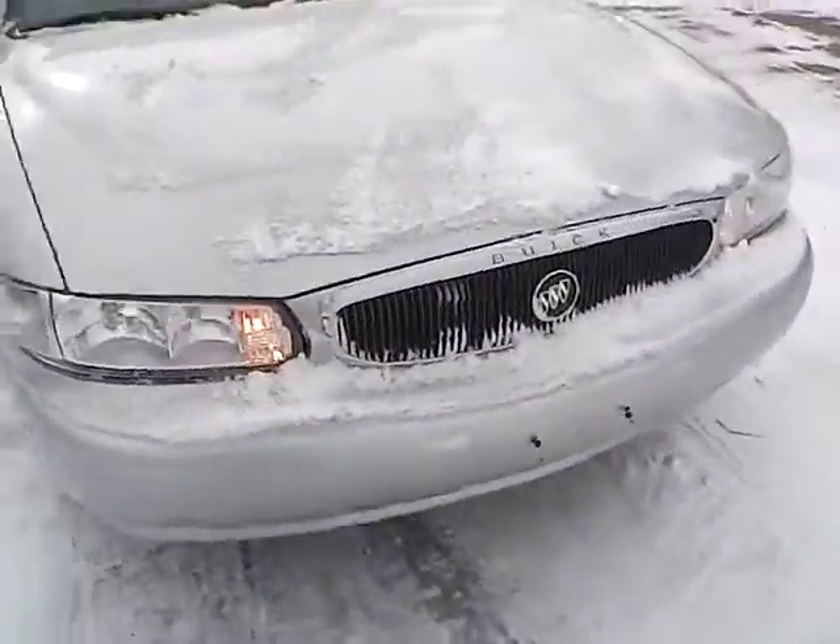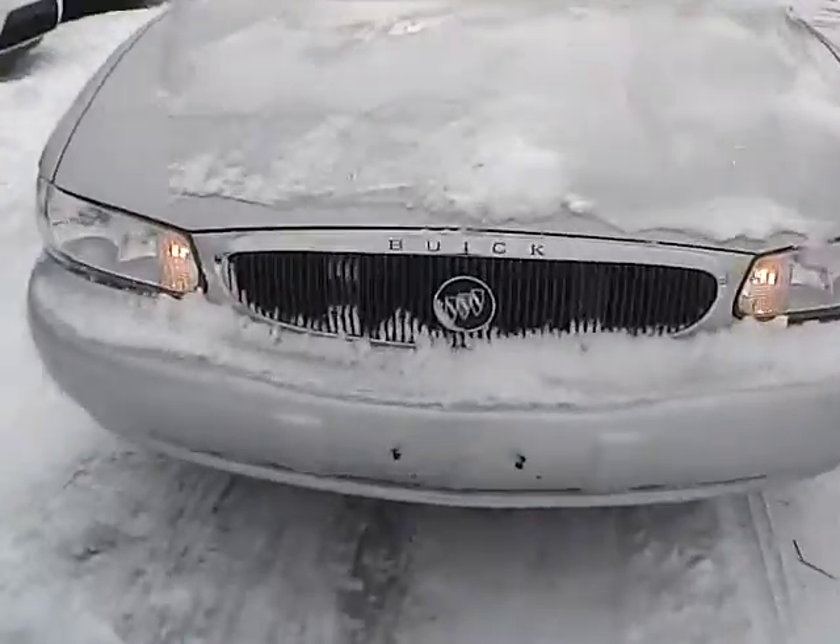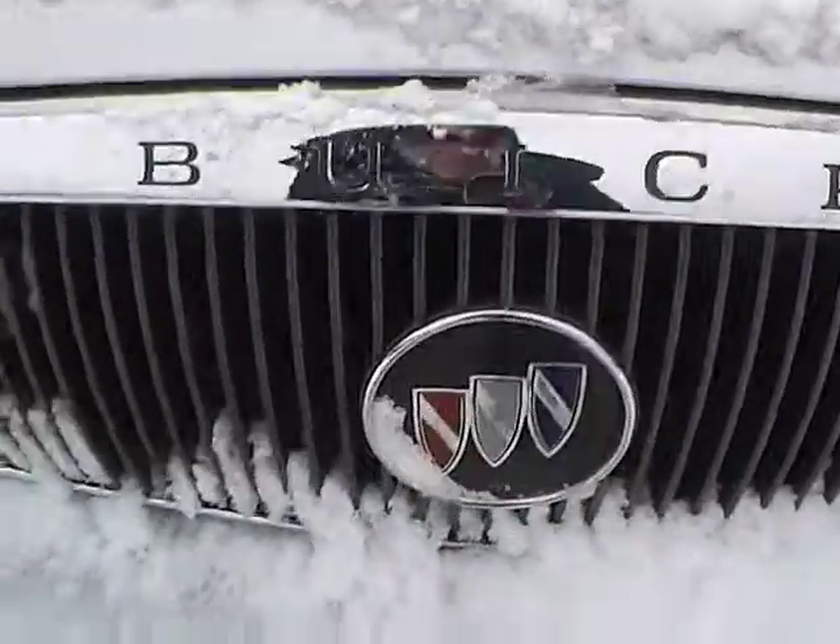Front wheel. As for the front of the vehicle, the Buick lettering with the logo below it.